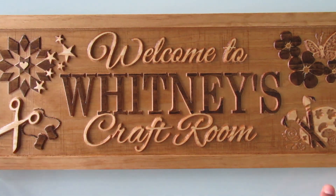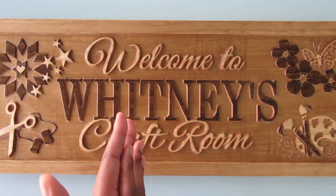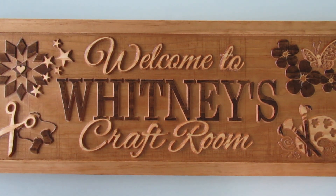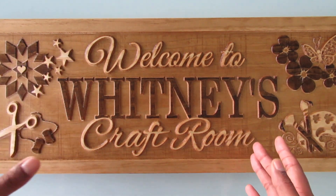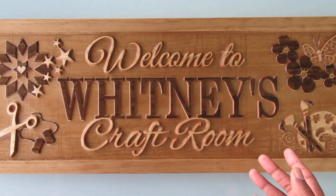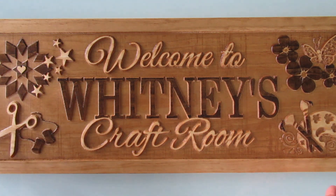Hi everyone, it's Whitney. Welcome back to my channel. Today I'm going to be showing you my Christmas present from my husband. This is the only Christmas gift I got that was craft-related — everything else was stuff for my new house, like a purse and things like that, but this was my craft gift.